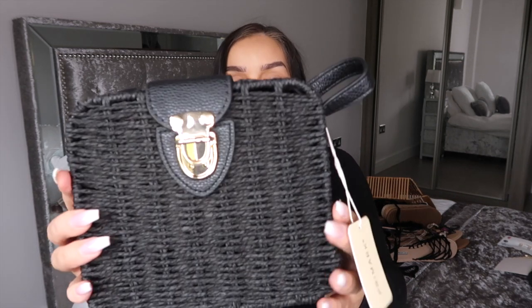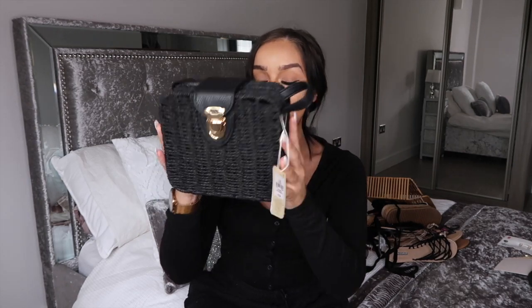The next thing I got was this crossbody bag. It's a simple black wicker or straw fabric — I'm struggling to remember what it's called — with a gold clasp on the front and a crossbody strap. I feel like that fabric is typically summery. It's only £10 and I thought this would be a really nice everyday bag. They also have it in a light beige tan color, but I went with black.